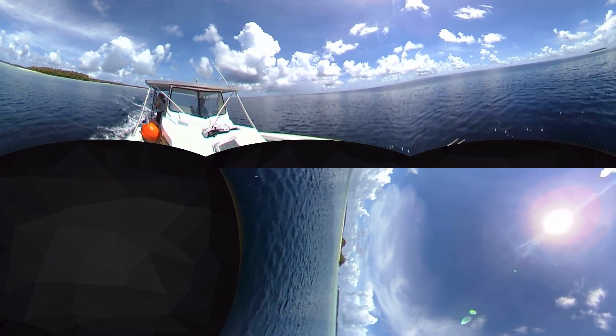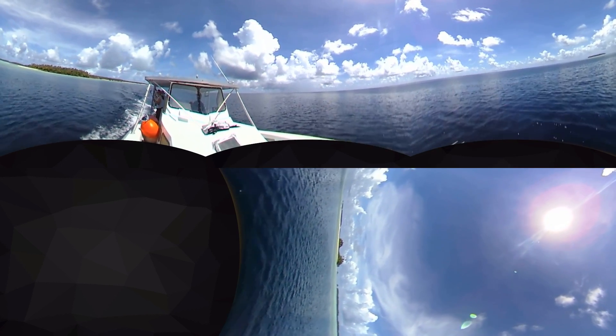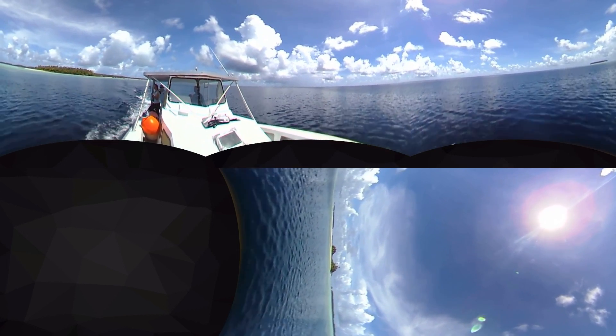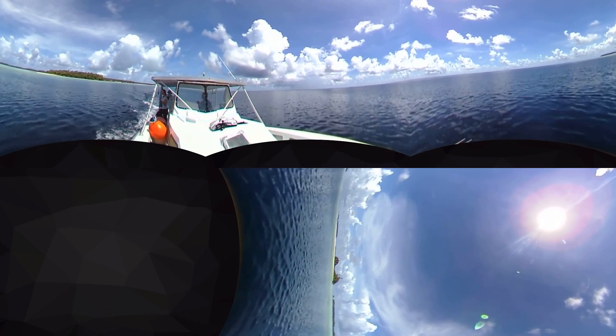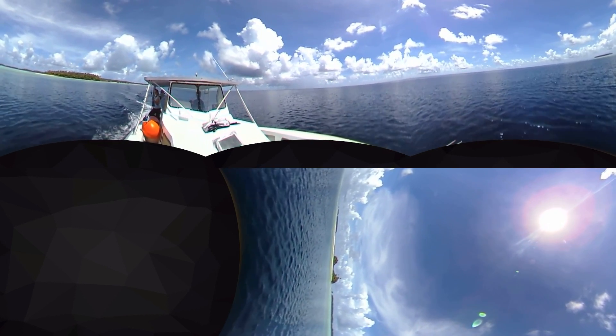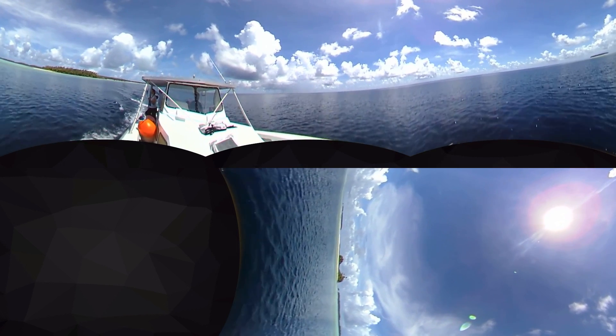The far islands on the other side of the atoll are kind of coming to a point, so you can see breaking waves off in the distance — that's the open ocean. We're also in the open ocean on this side, but we're protected by the islands and the trade winds right now.